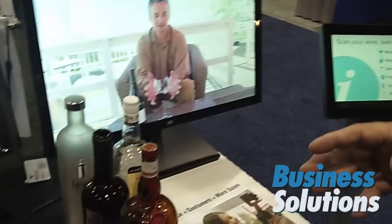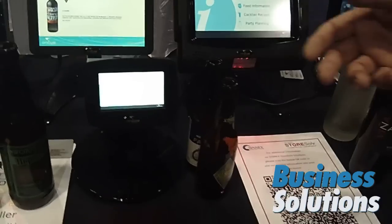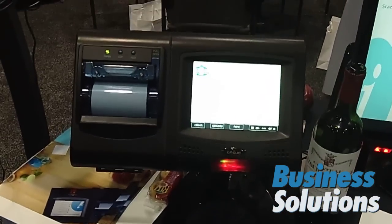What we've done is we have a patented technology for scanning a barcode and getting an audible description of that product. So for instance, I want to scan a bottle of wine. McManus Pinot Noir, California.